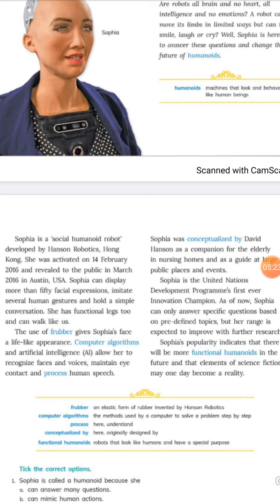She has functional legs too and can walk like us. The use of Frubber — an elastic form of rubber invented by Hanson Robotics — gives Sophia's face a lifelike, human-like appearance.